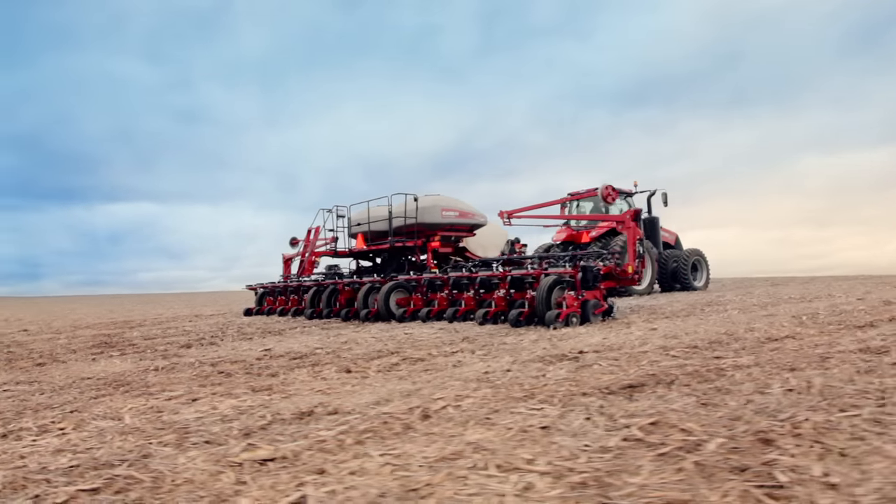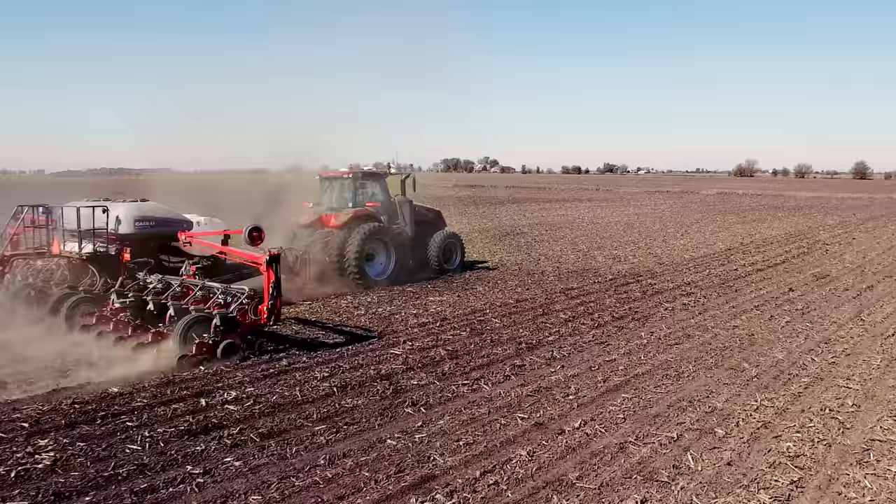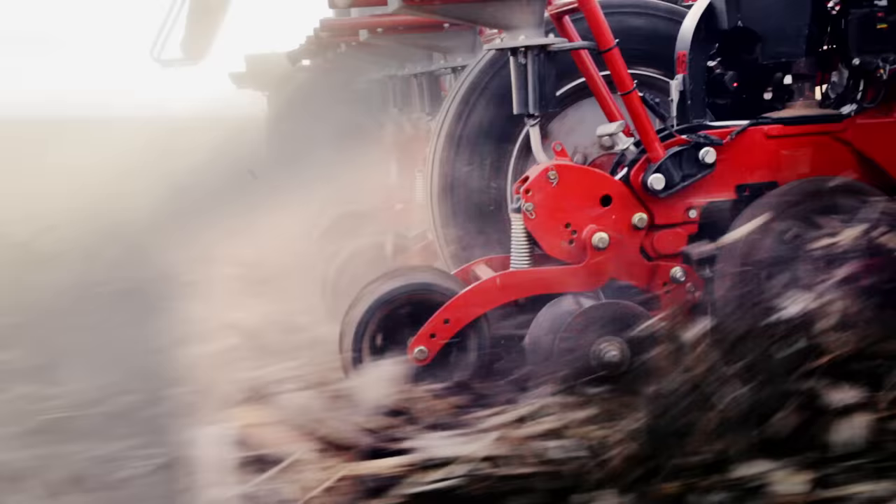When you think about it, productivity starts at planting. So it's time to rethink how productive your planter can be. We did with the new Case IH 2000 Series Early Riser Planter.